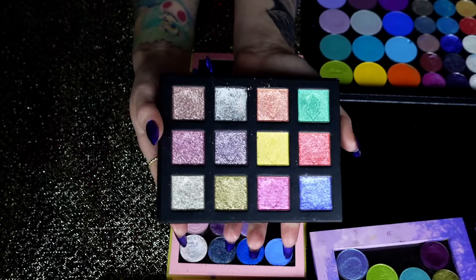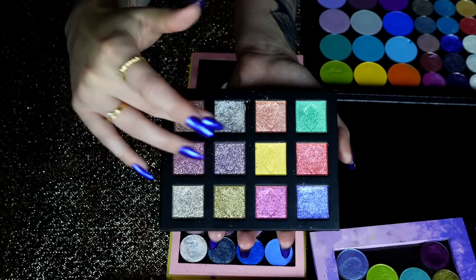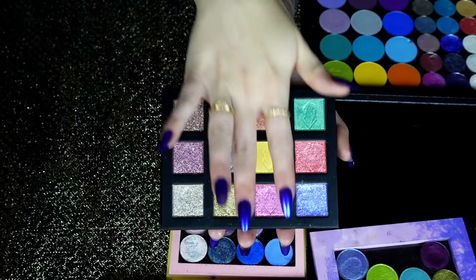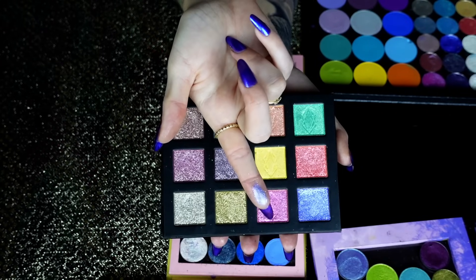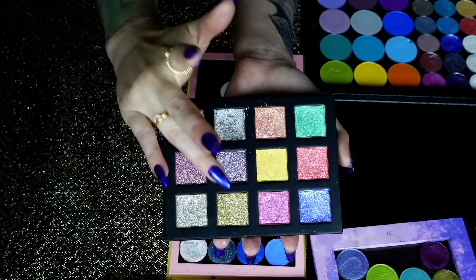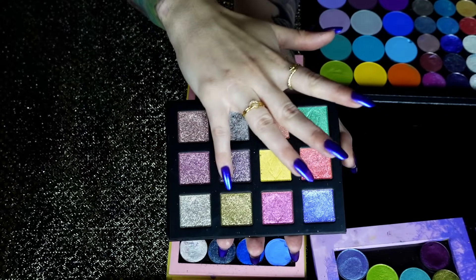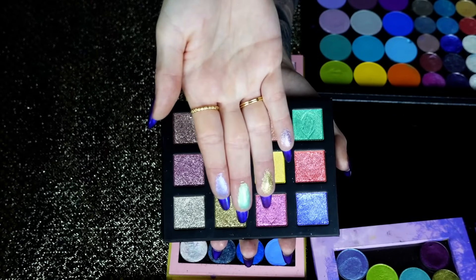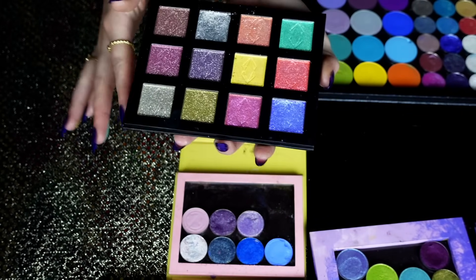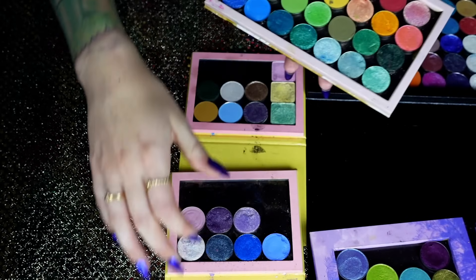And then these ones came out a few months ago — the metals collection. These are supposed to mimic metal colors, and then these are multi-chromes: a really pretty bluey purple and a tealy one. But I love these metals ones — this gold one, are you kidding me? And then like this purple — they're so reflective and delicious. I think they've actually expanded the metals collection since launching too.